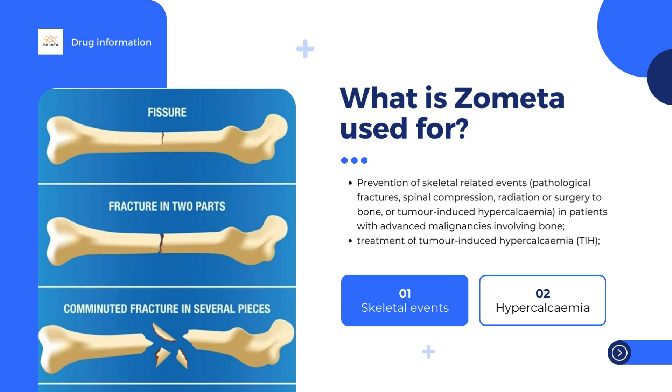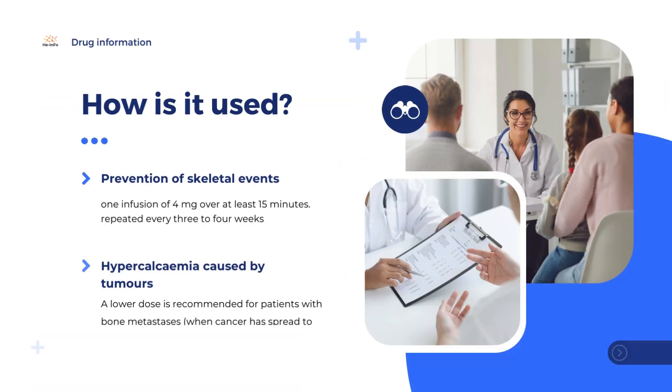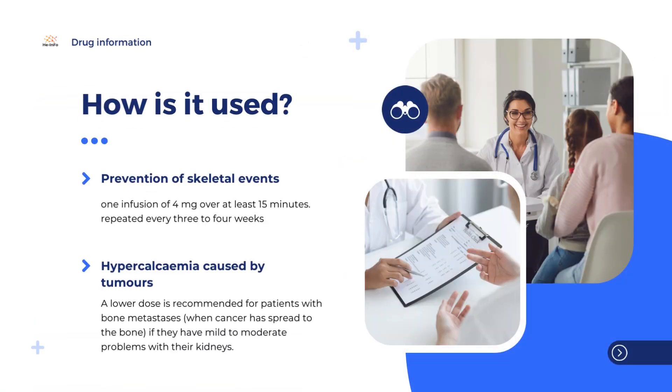Zometa can be used to prevent bone complications in adults with advanced cancer that is affecting the bone. This includes fractures (breaks in the bone), spinal compression (when the spinal cord is compressed by the bone), bone disorders needing radiotherapy (treatment with radiation) or surgery, and hypercalcemia (high levels of calcium in the blood). Zometa can also be used to treat hypercalcemia caused by tumors.